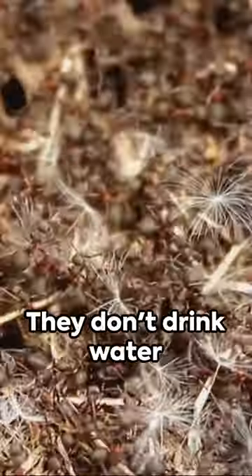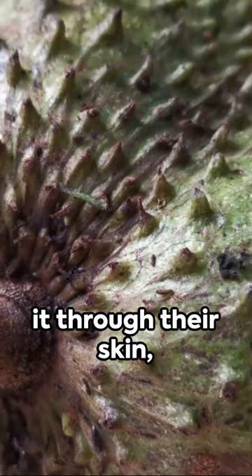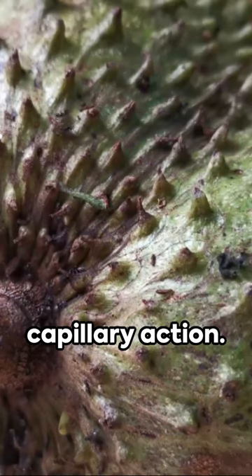But here's the kicker: they don't drink water like other creatures. Instead, they absorb it through their skin, in a process known as capillary action.